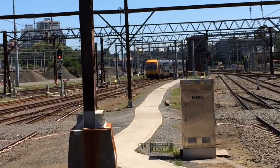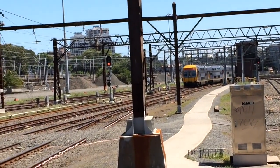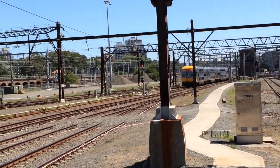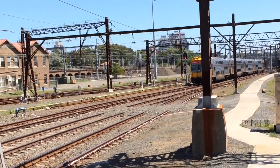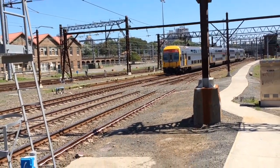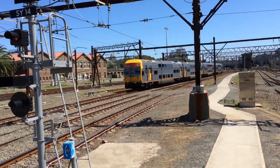Got another V-set coming through Sydney Yard. V31 is the set — it's only a four-car set, so it's either returning from the Blue Mountains or coming from Flemington Maintenance Centre. Lots of V-sets in this vlog.